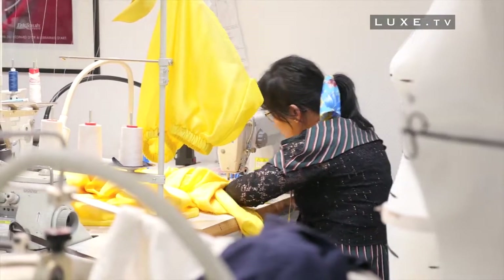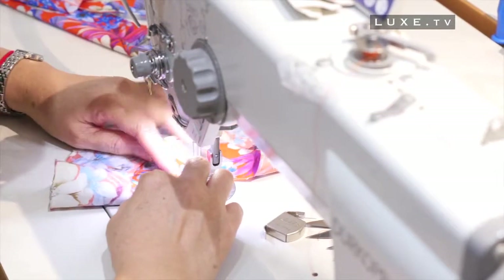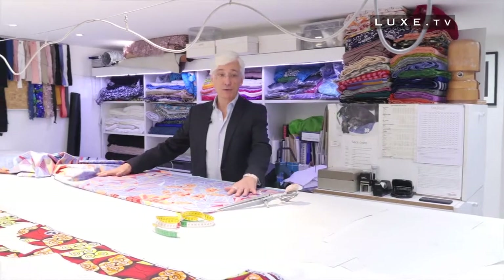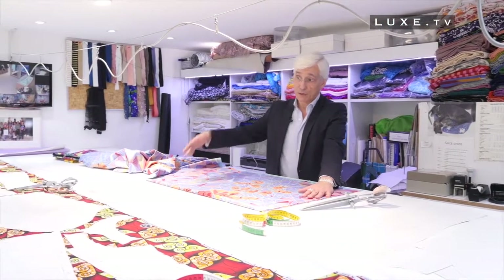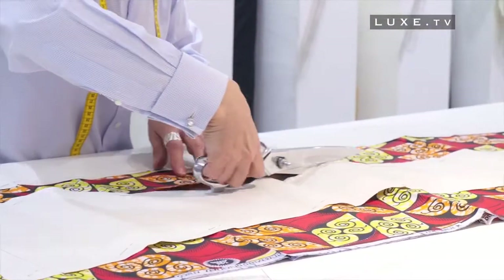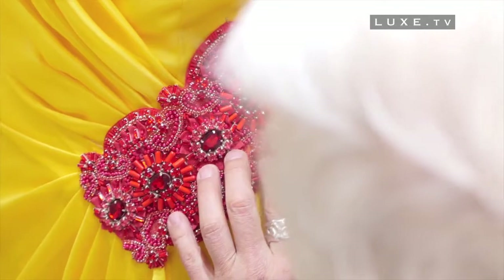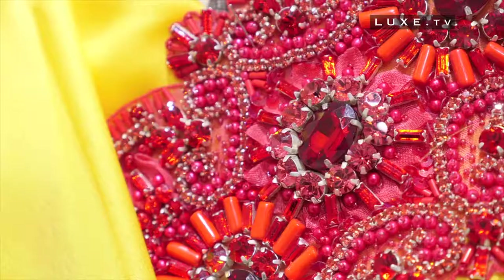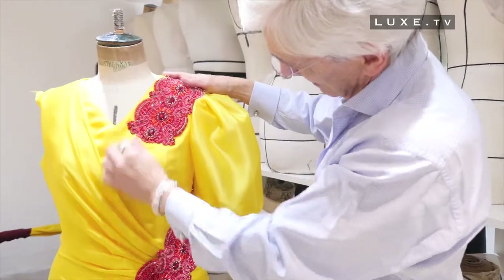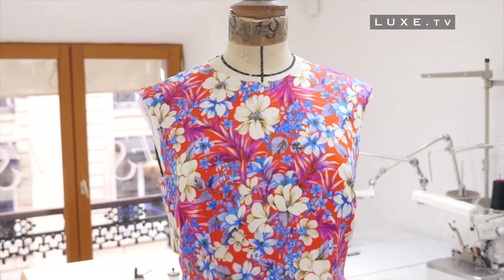With Eric Schex, everything is made in-house. Just climb one floor for a better understanding. Here's the cut — my universe. It's here I work to prepare orders for my clients. Drawing, patronage, cutting, sewing, and retouching — it's here, in these workshops, that the most beautiful creations of the designer come to life.